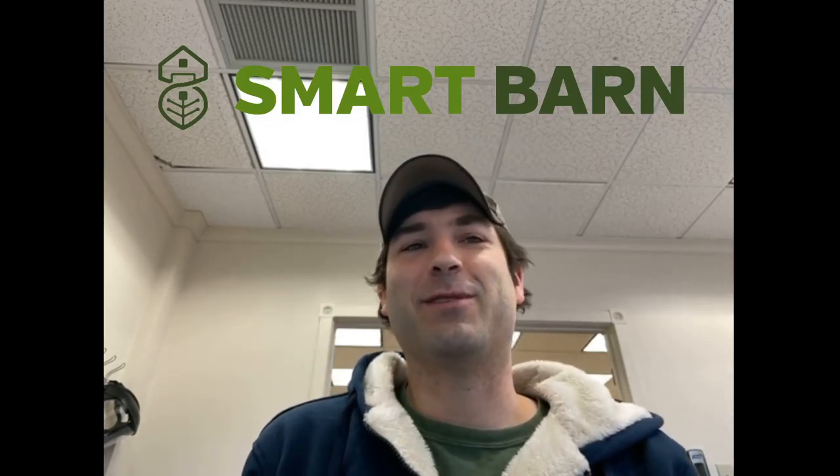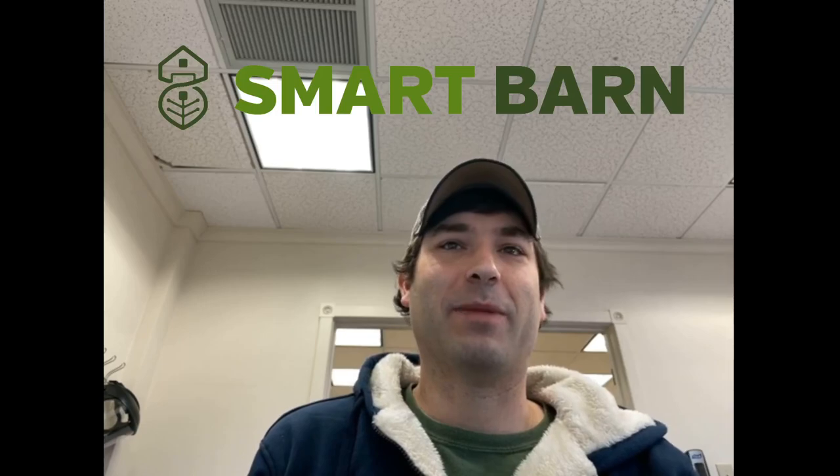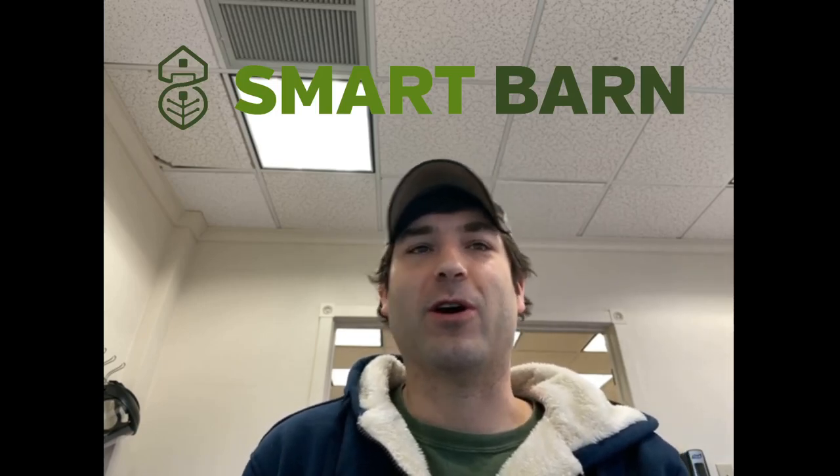Hi, I'm Andrew Klein, owner and CEO of SmartBarn, and today I'm going to talk about technology on your farm.